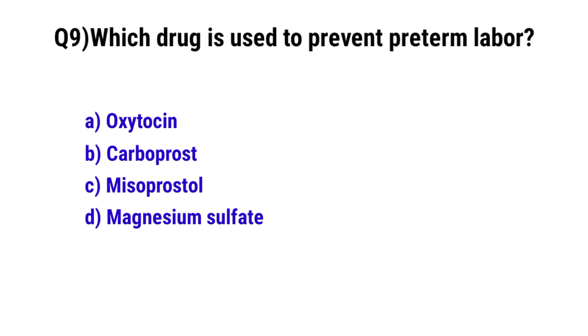Question No. 9. Which drug is used to prevent preterm labor? The correct option is D: magnesium sulfate.